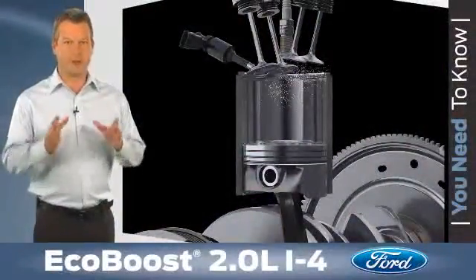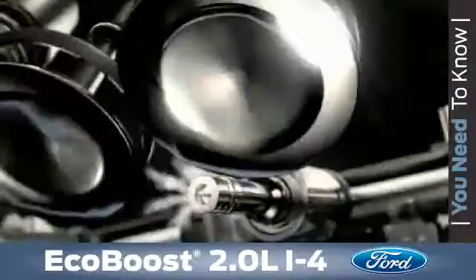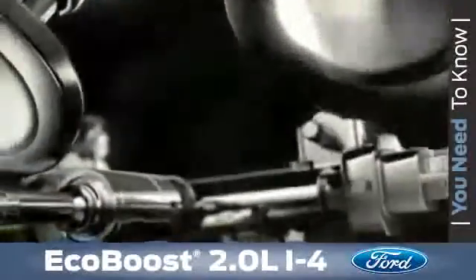A distinct similarity between the two EcoBoost engines is direct injection. The fuel injectors use a high-pressure direct injection design that's able to deliver a precise amount of fuel directly into the combustion chamber, which creates a more efficient fuel burn for better fuel economy.